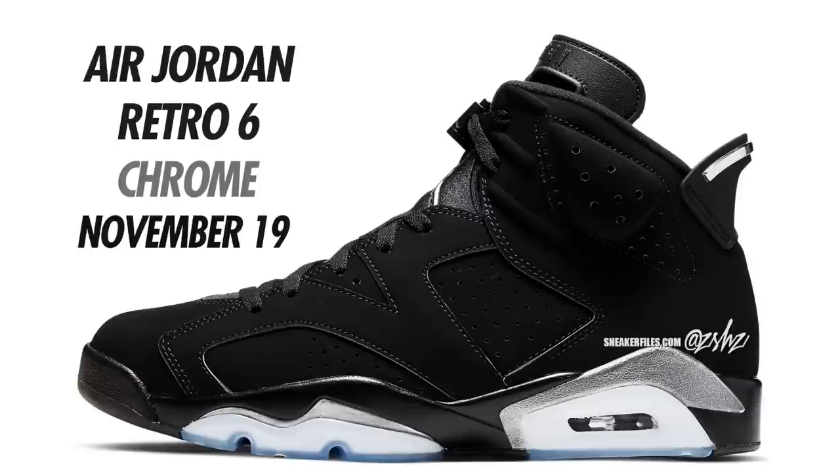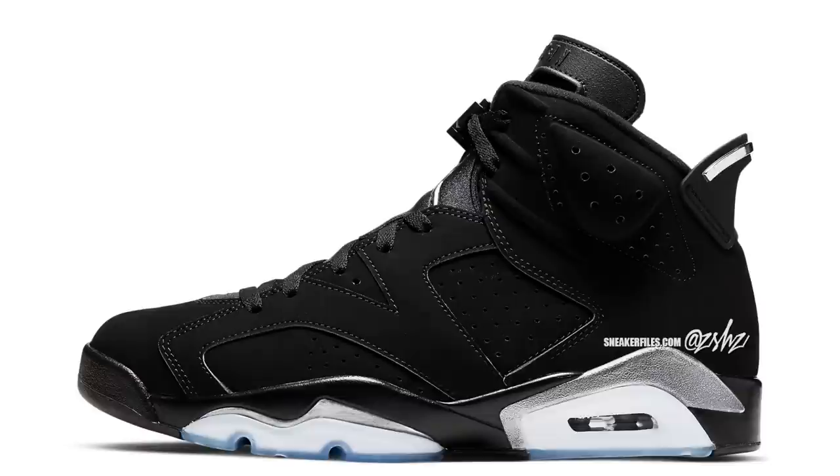Next up is an Air Jordan 6 in Black Metallic Silver, currently expected to release November 19th. People are nicknaming these the Air Jordan 6 Chrome — basically the DMP Air Jordan 6s but instead of gold it's silver, giving it a clean look. They will come with special packaging. Colorway is Black, Metallic Silver, and Black. These have a set date of November 19th in full family sizing.